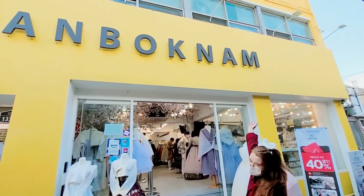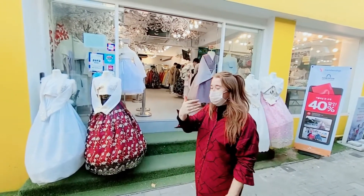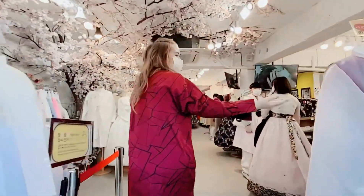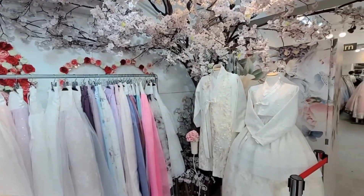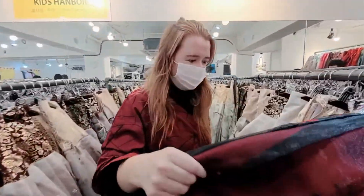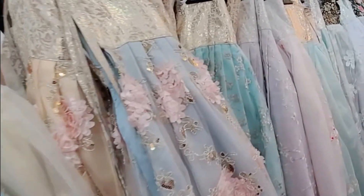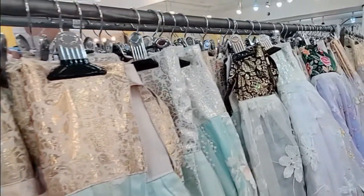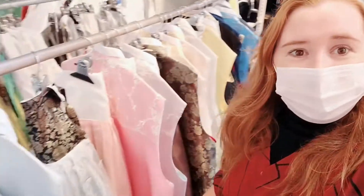We found the Hanbok place now, so we're going to go inside and rent a beautiful Hanbok — they have lots to choose from! There are two types of Hanboks you can rent here: traditional and theme. We decided to go for the theme option, which has a lot more variety of colors and fabrics, though it's not as traditional as the other ones. You can also do couple Hanboks, which is really cool so you can actually match — I think that's the one we're going to try together because they're super cute and pretty.